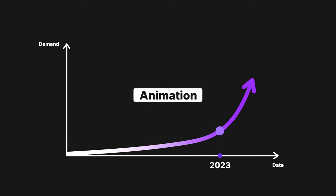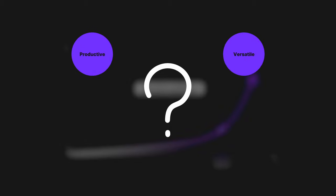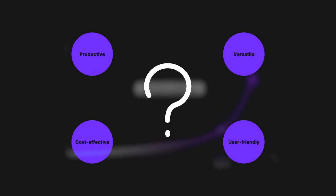Whether you're still wondering if animation is a must, or already on the lookout for a more productive, versatile, cost-effective, user-friendly solution, watch this video and find the answer.